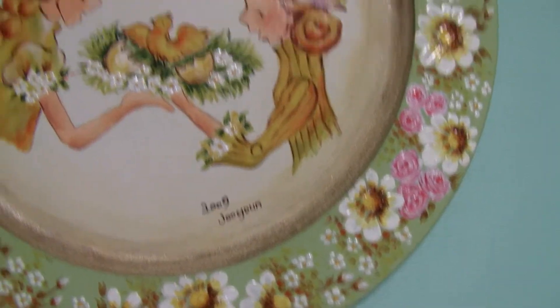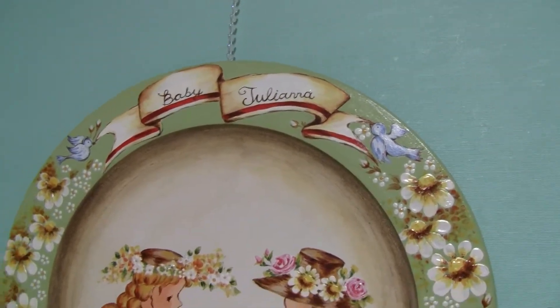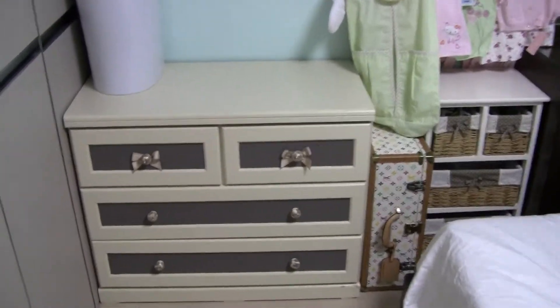Here's Jooyeon. Baby Juliana. Pretty cool. And this is the dresser that she made for baby clothes.